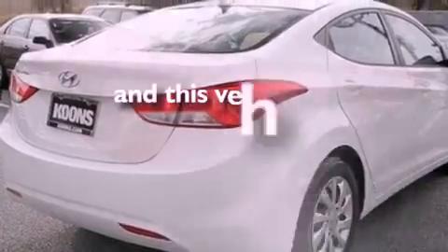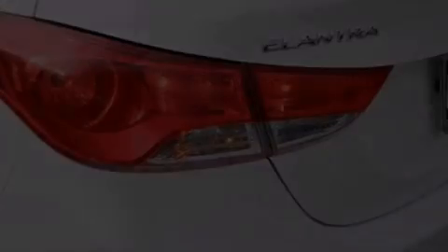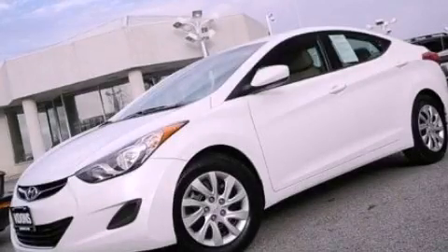This vehicle has fewer than 43,000 miles on the odometer. This vehicle is sure to sell fast. Call and arrange your test drive today.